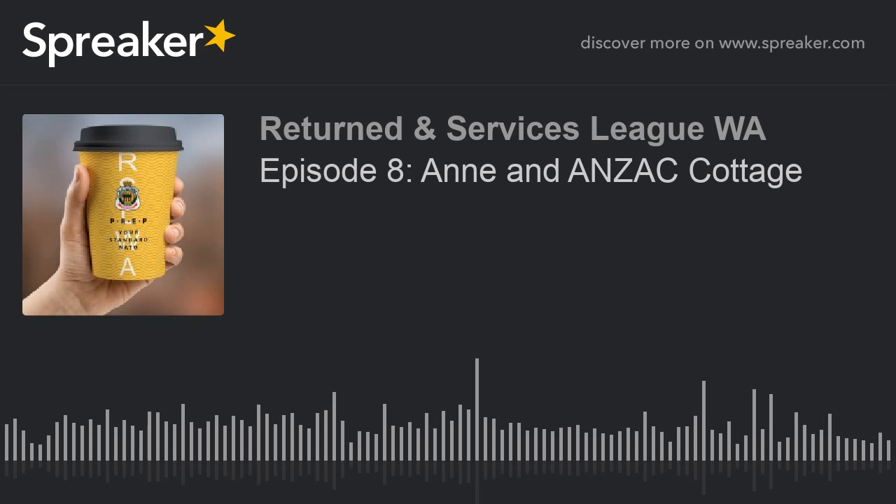Thank you so much for coming and talking to me about this. This podcast was edited, published and produced by the RSLWA. Head to www.rslwa.org.au for other content. Make sure to subscribe to this podcast and follow us on Instagram, Twitter and Facebook.